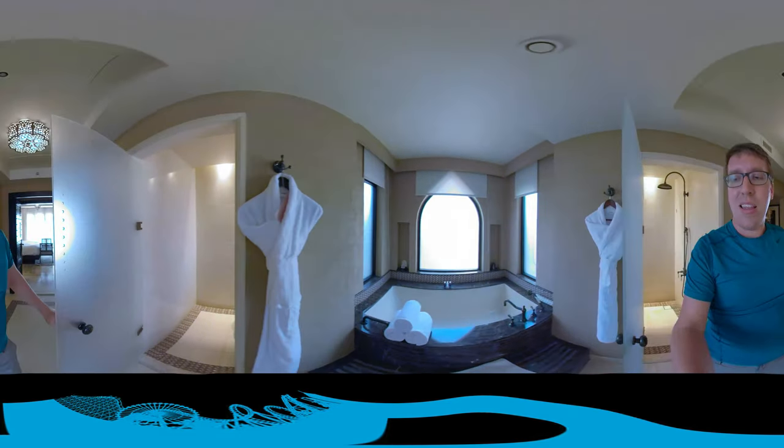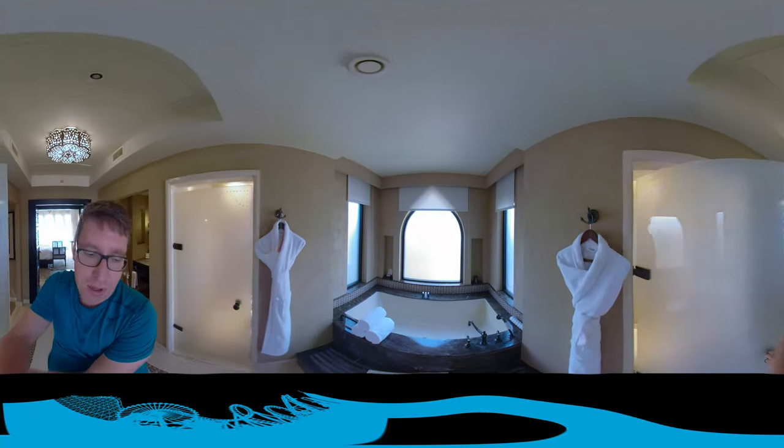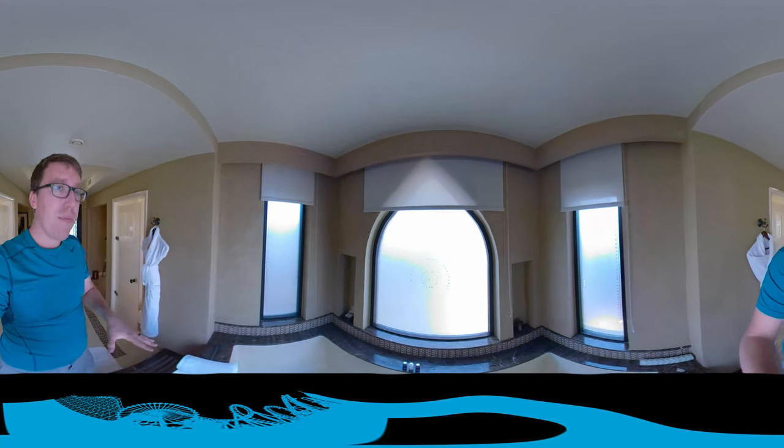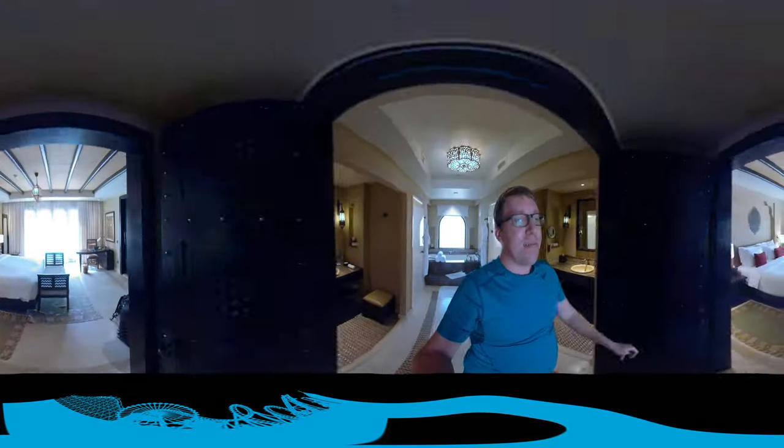And then this is the tub right here. It is a huge tub — a very large tub. Easily two people can fit in it. But here's what the outside of this place looks like, and this is where it gets really cool.